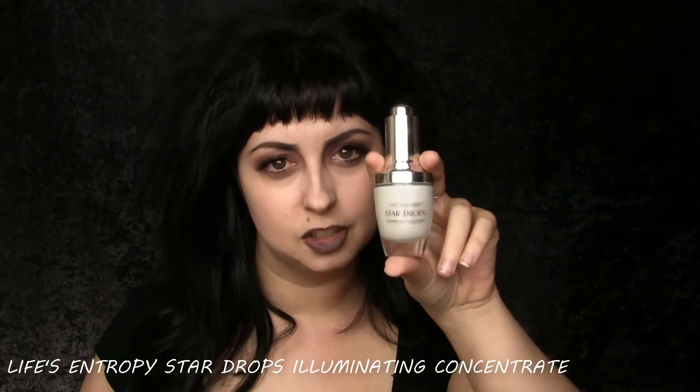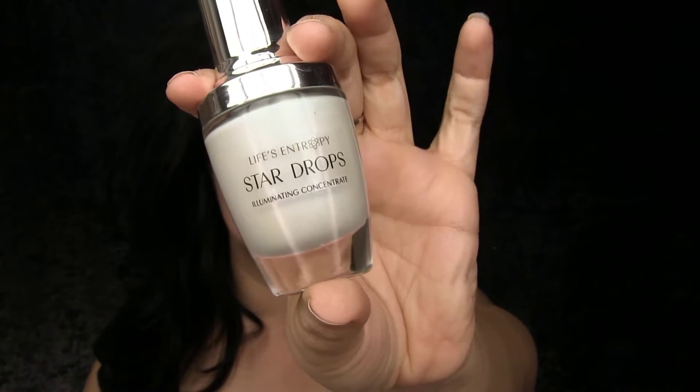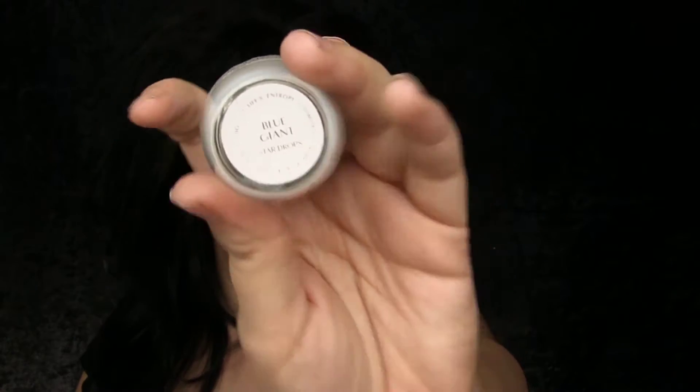Hey everyone, in this video I'm going to be talking about the Life's Entropy Star Drops. These are illuminating drops and it is supposed to be a concentrate. This is in the shade Blue Giant — a blue pearlescent shimmer. This is basically a liquid highlighter. You're gonna need the tiniest amount, probably not even a half drop. You can use this as a straight highlighter or mix it in with your foundation. I'm gonna be demoing both.